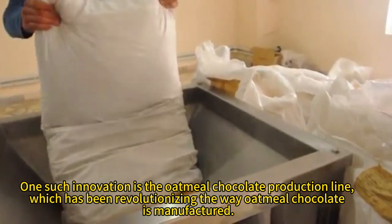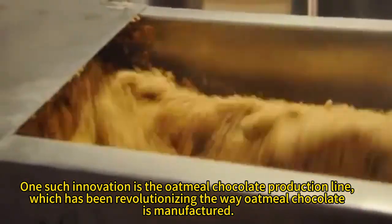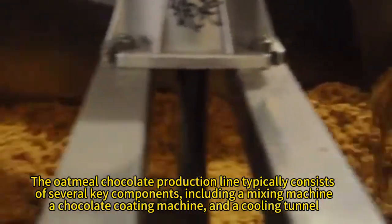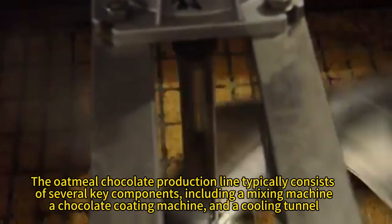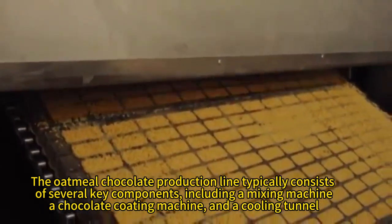One such innovation is the oatmeal chocolate production line, which has been revolutionizing the way oatmeal chocolate is manufactured. The oatmeal chocolate production line typically consists of several key components, including a mixing machine, a chocolate coating machine, and a cooling tunnel.